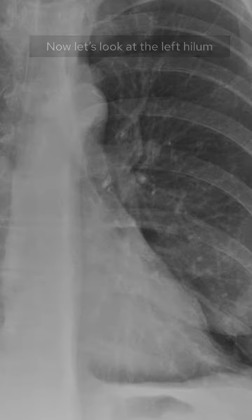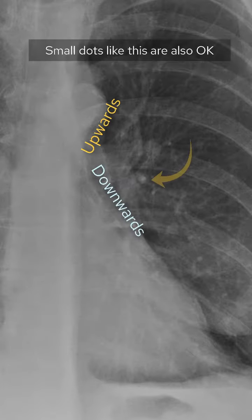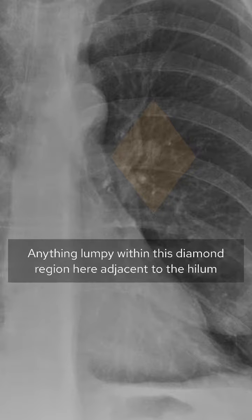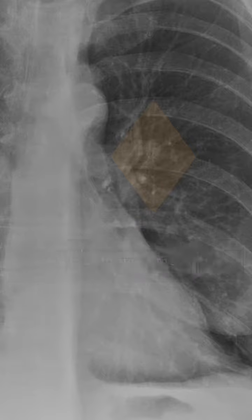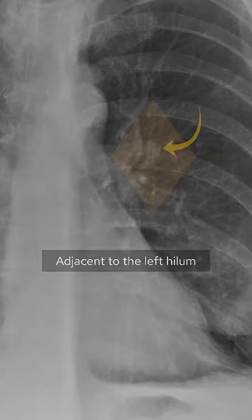Now let's look at the left hilum. You should see tapering vessels going upwards and downwards. Small dots like this are also okay. Now because of the way the vessels taper and travel upwards or downwards, anything lumpy within this diamond region here adjacent to the hilum needs to be treated with suspicion. So this is really subtle, but there is another lung nodule in here adjacent to the left hilum.